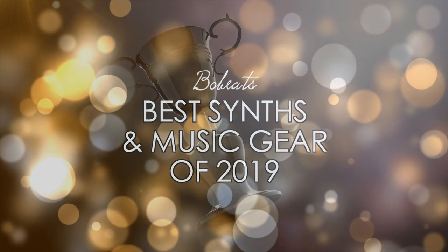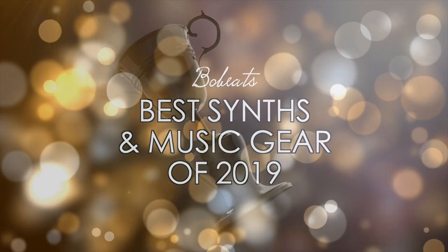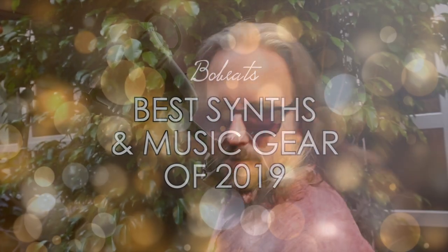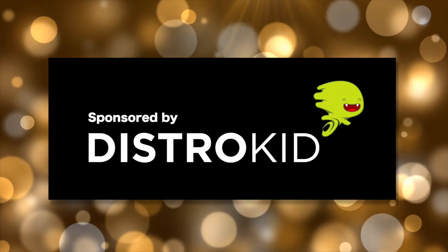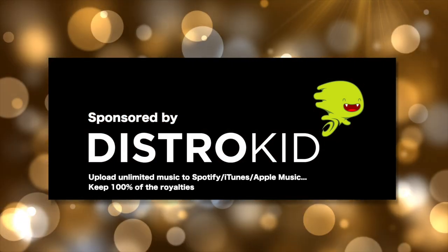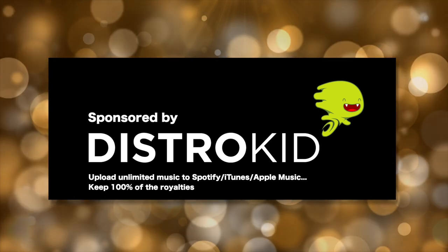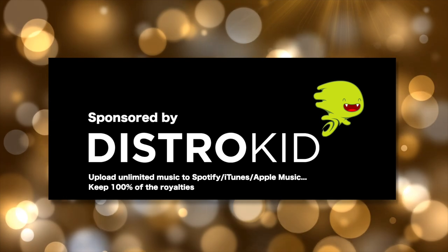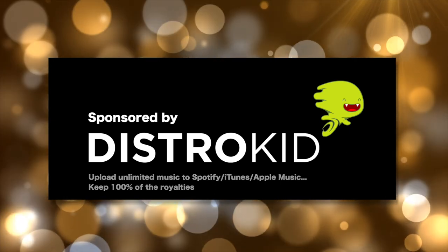Welcome to this year's Synth Awards, with your host, Bo. This year's award show was made possible thanks to the sponsorship from Distrokid — my favorite service for getting tracks onto iTunes, Spotify, and Apple Music. For $20 a year you can upload unlimited music, so go and check them out using my link in the description.